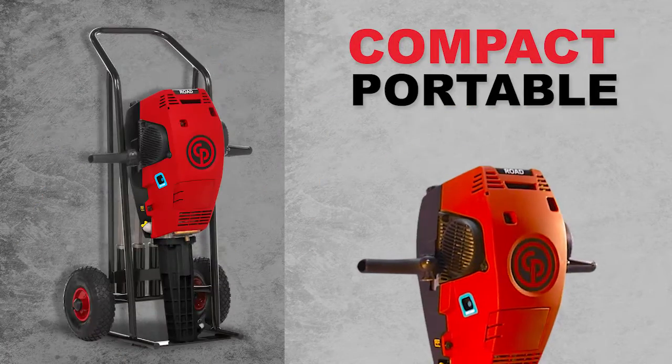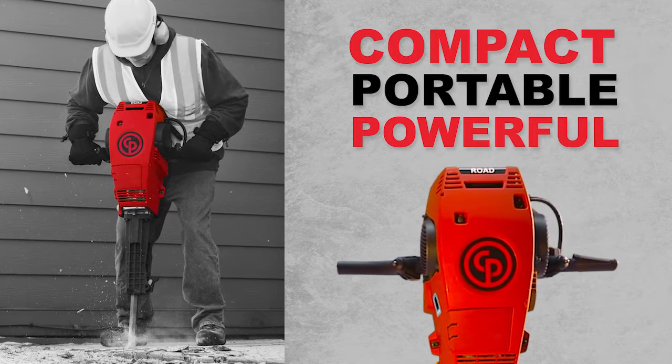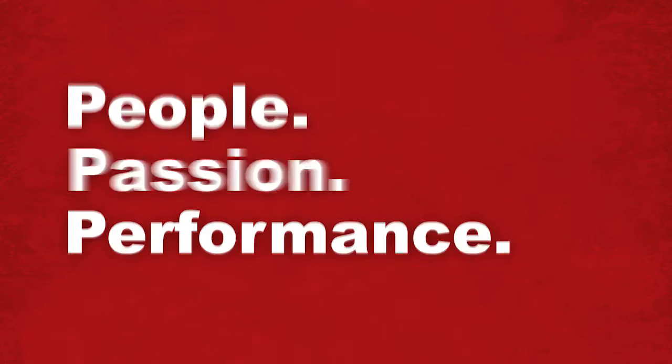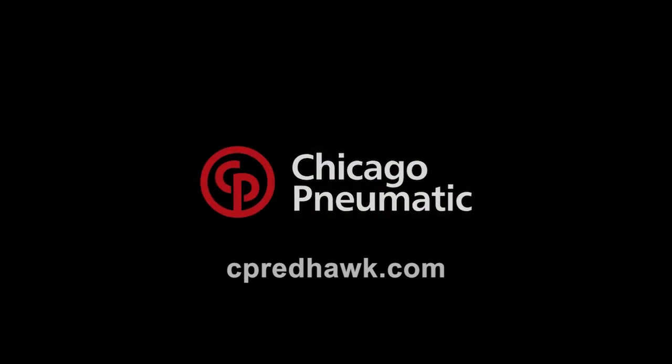Compact. Portable. Powerful. The Redhawk Road gives you the flexibility to move from job to job fast. Harness the power of mobility. Learn more at cpredhawk.com.